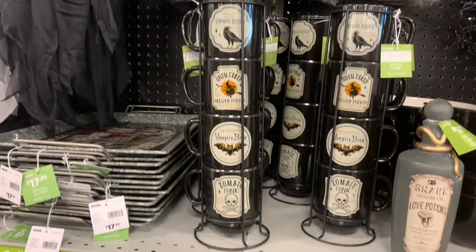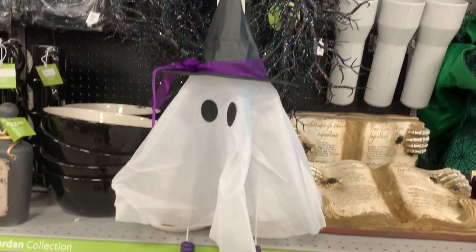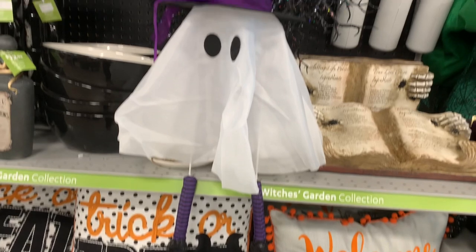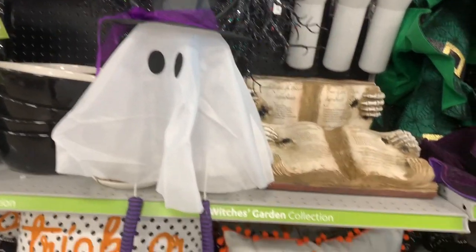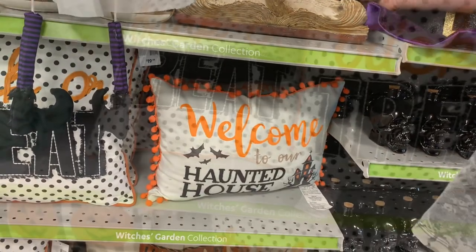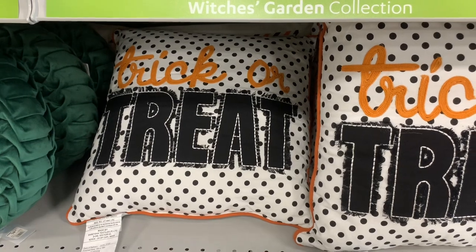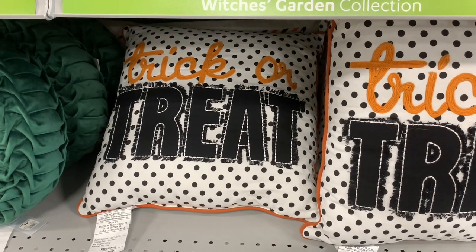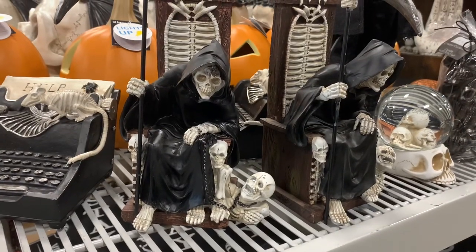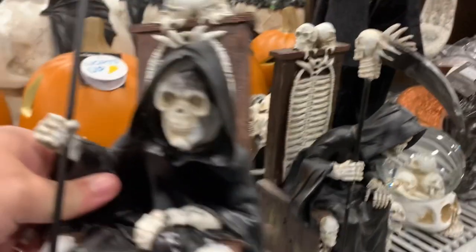Next we're moving on to the Halloween Heroes line, which is more of the cartoony, cutesy stuff. I saw this little ghost wearing a witch hat that I thought was really adorable, surrounded by really cute pillows. I especially liked this polka-dotted one that says 'Trick or Treat' — polka dots aren't super common for Halloween, but they definitely work.